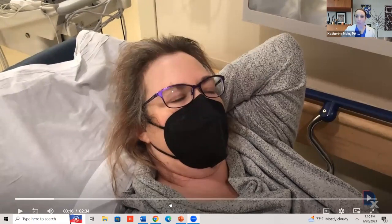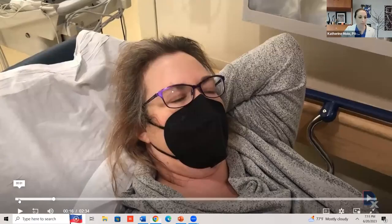Zoom has this funny feature that whenever you share your screen, you have to share the audio and I always forget to do it. Just give me one quick second. All right, we should be in good shape now.